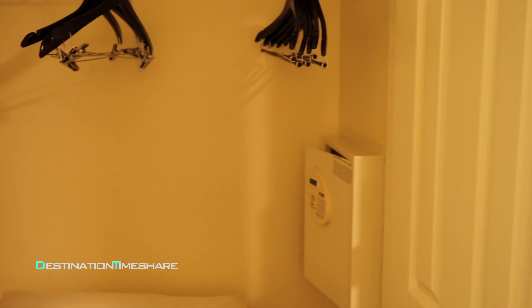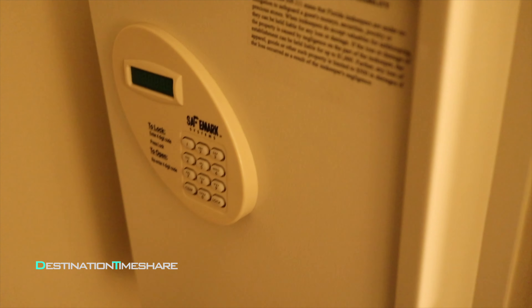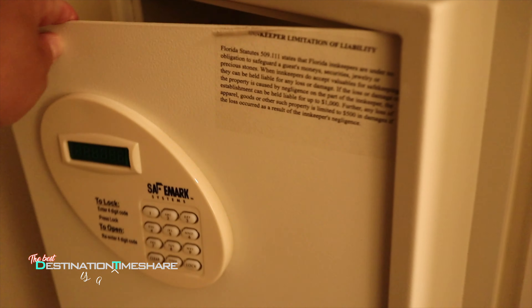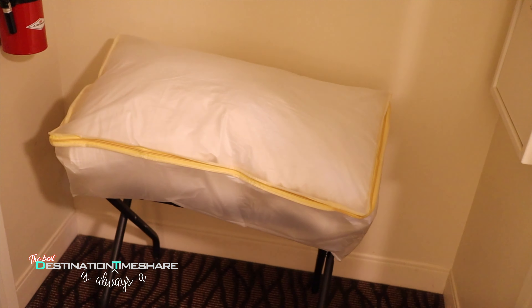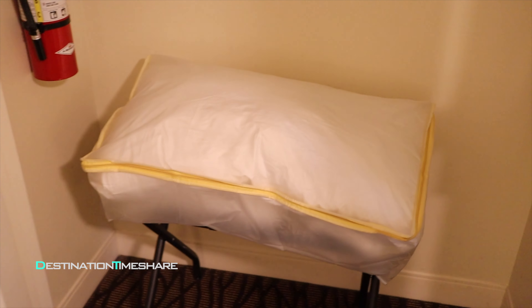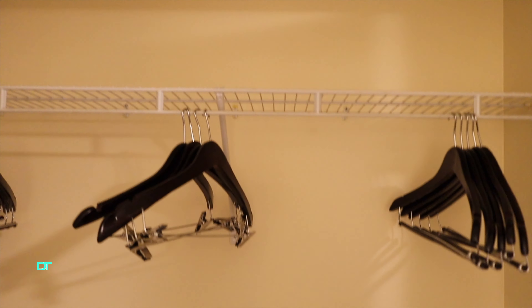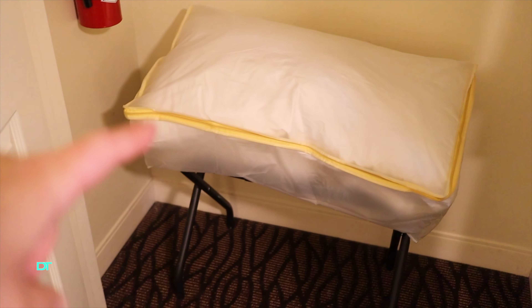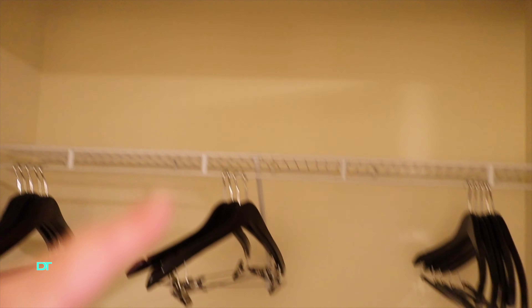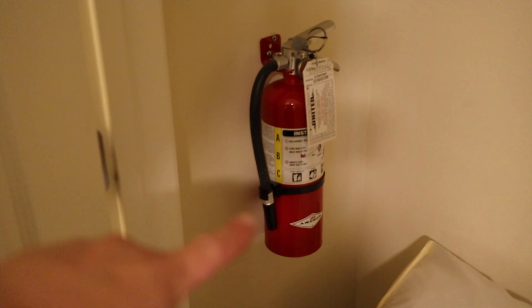We have a closet here where your safe is — a key-code lock safe so you can lock up any valuables. There's an extra set of bedding, so if you need it for the sofa bed or want an extra pillow for the king bed you can grab it from here. Plenty of hangers up top. And there's a fire extinguisher in there too — don't forget that.